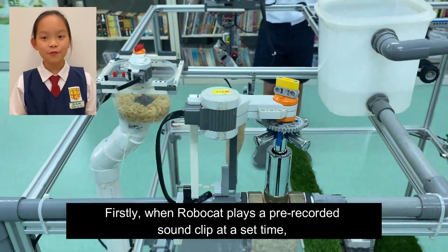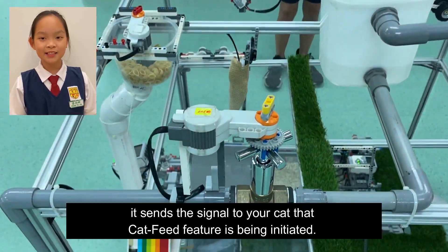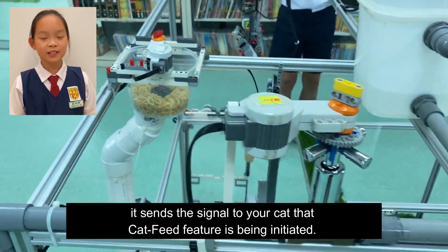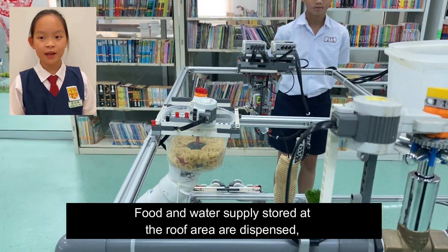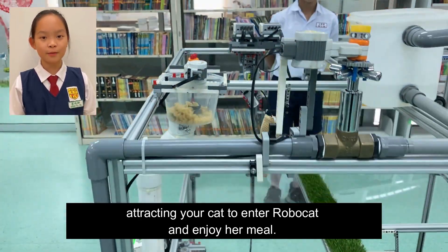Firstly, when RoboCat plays a pre-recorded sound clip at a set time, it sends a signal to your cat that the cat feed feature is being initiated. Food and water supplies stored at the roof area are dispensed, attracting your cat to enter RoboCat and enjoy her meal.